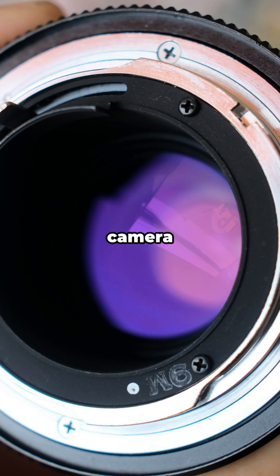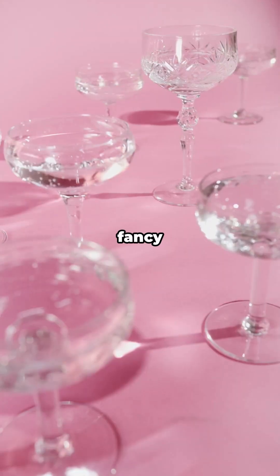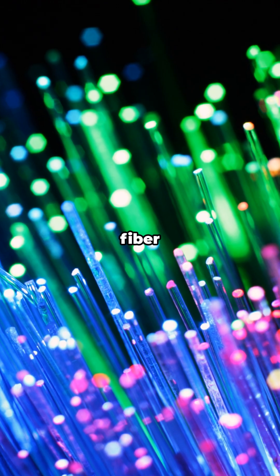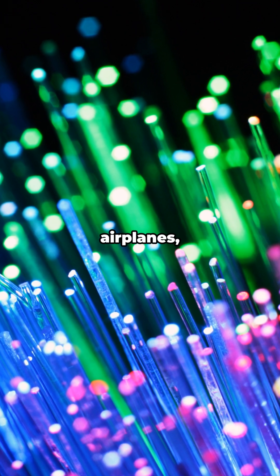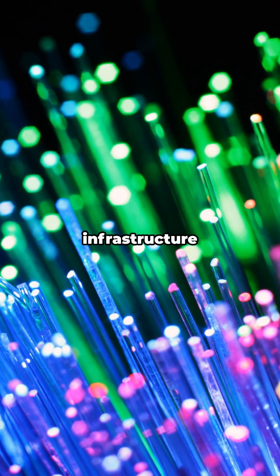And then there's that pink — Erbium gives glass and ceramics a warm rose tint. Think sunglasses, camera filters, and fancy stemware. It also helps fiber sensors measure strain and temperature on bridges and airplanes, quietly keeping infrastructure safer.